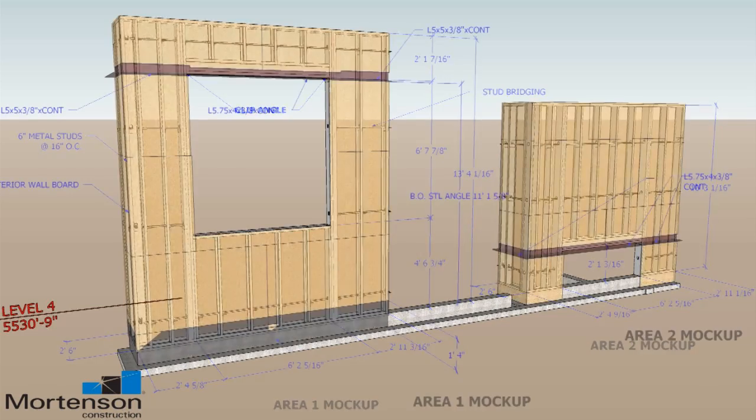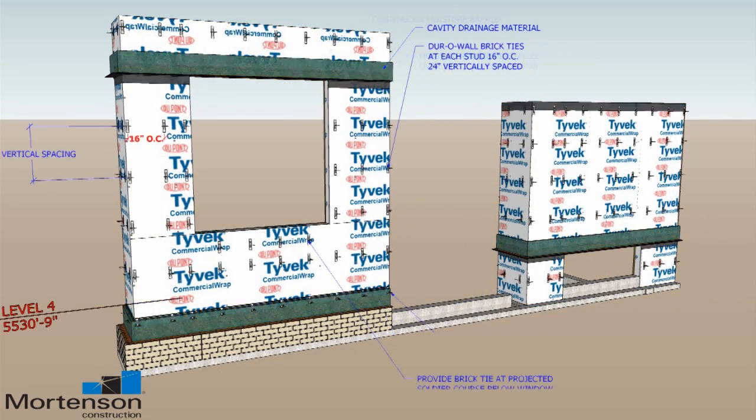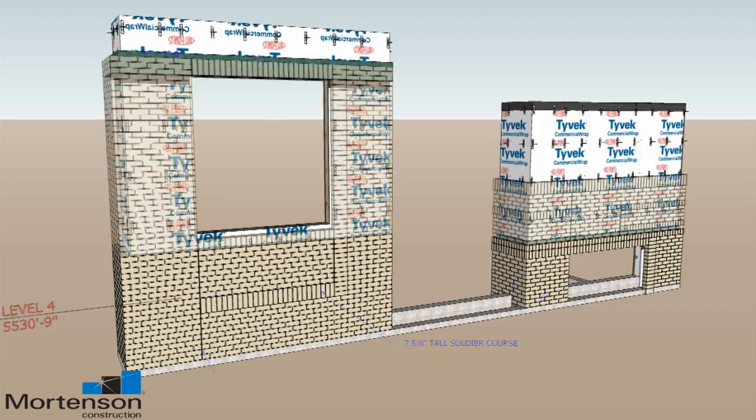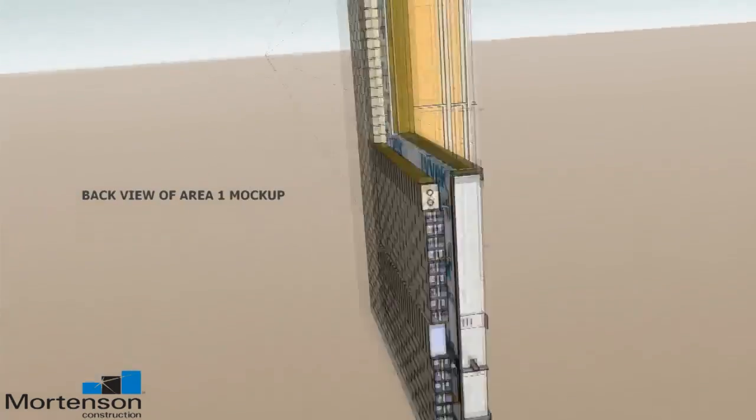Some of the things we're doing with SketchUp that we have never been able to do before are virtual mock-ups, specifically with enclosure systems and sequencing. We're using a mock-up of enclosure systems that might involve ten different subcontractors and how all of their work integrates, and we're able to put together a plan that shows the sequencing of that work in a very short amount of time.